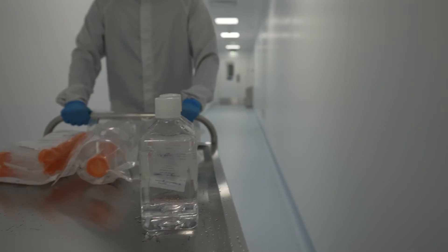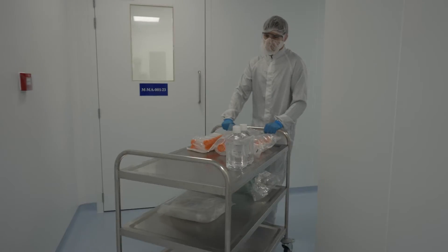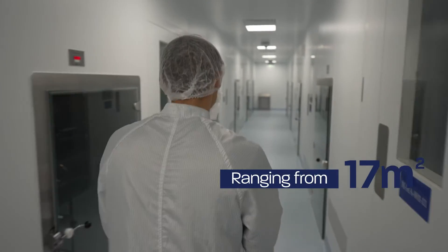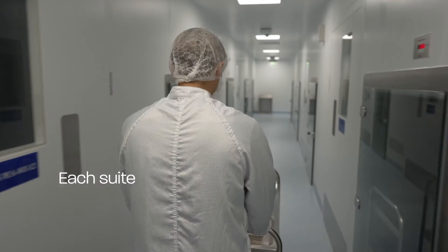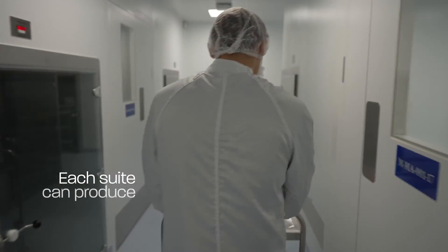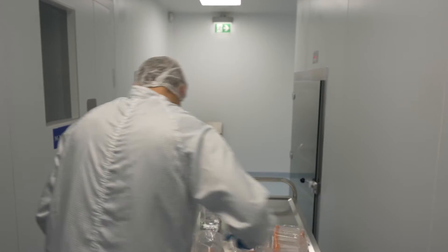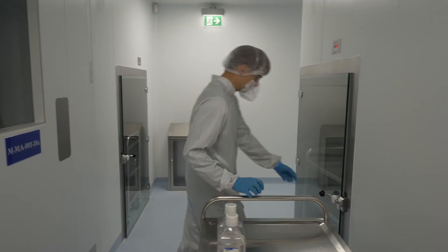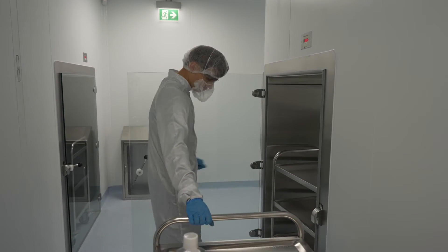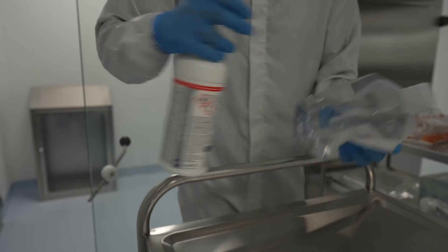Materials are transferred via GMP corridors to the required suite. There are 11 suites operating to Class C, ranging from 17 square metres to 27 square metres. Each suite can produce up to 5 gram batches in 5 days. All suites are identical with one product manufactured per suite at any given time.